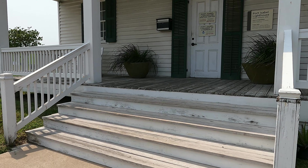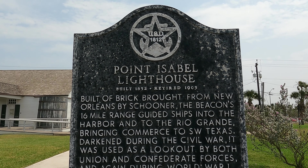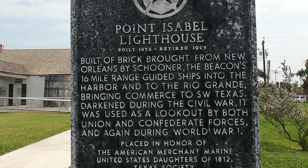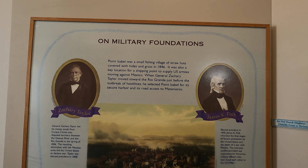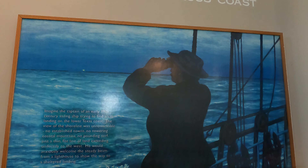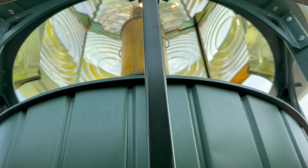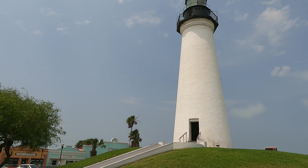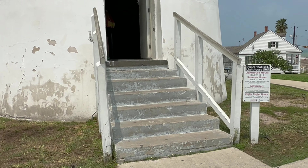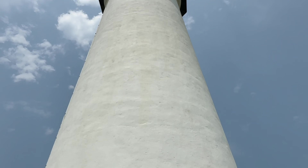Adjacent to the lighthouse is the Port Isabel Visitor Center, which contains some very nice displays about the lighthouse and its place in Texas history. Located near the southern tip of the Texas Gulf Coast, the lighthouse has withstood the elements for more than 172 years. During the Civil War, both sides used the lighthouse. It has not been used as a navigational beacon since 1905, but the current 750-pound third-order Fresnel lens is a reproduction installed in 2022. Of the 16 lighthouses along the Texas coast, Port Isabel is the only one open to visitors. Admission is $5 for adults, $4 for seniors, and $3 for children ages 5 to 12.